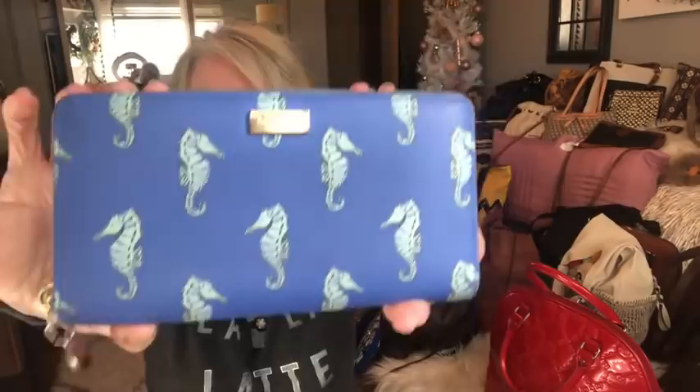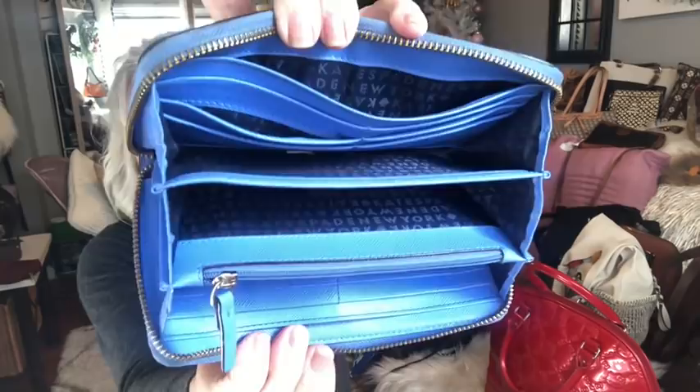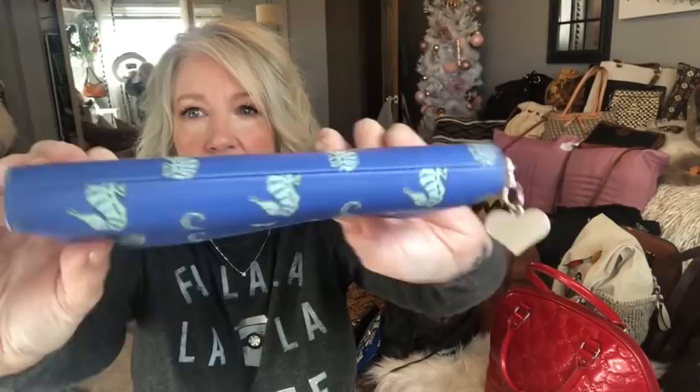Let's do this Kate Spade wallet — if you love seahorses, this one's for you. It's light blue with little mint green seahorses. That's going to be it for the day — I think that's good. We're going to do a video every day until these bags are gone. Let me know in the comments what your favorite was. I still have this whole other side of the room to go through, so I'll do a few every day until they're all sold. Stay humble, stay kind — we'll see you on tomorrow's video, bye guys!